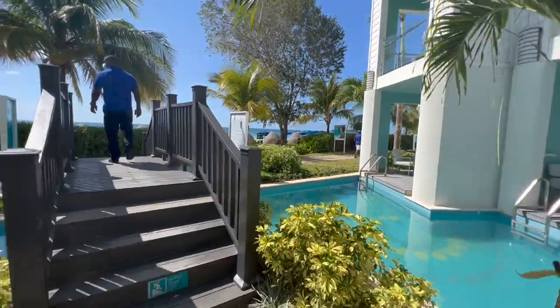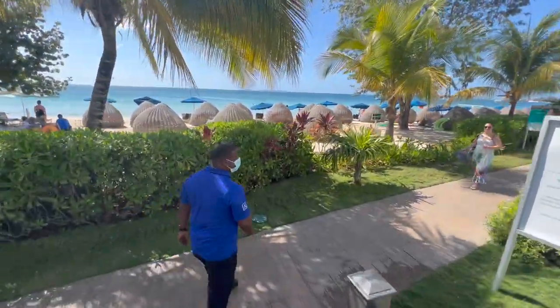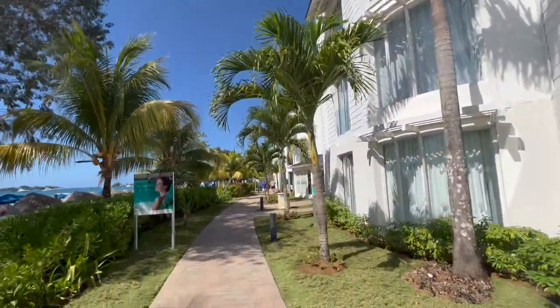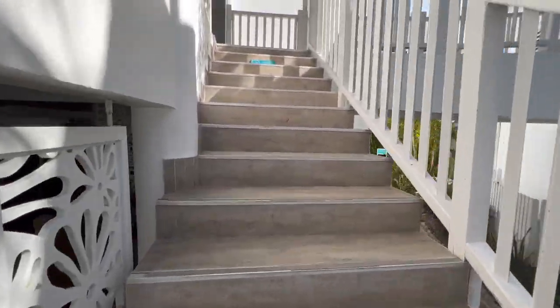Now it's time to head up to the room. My room is an ocean view deluxe room and we were actually on the third floor, so there are some stairs to go up. And this is it.